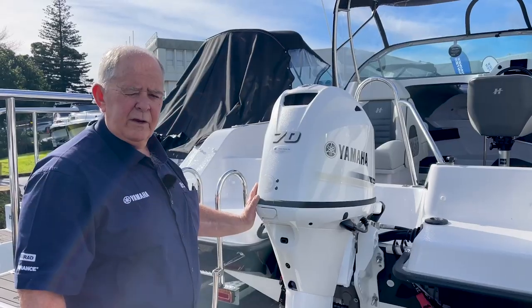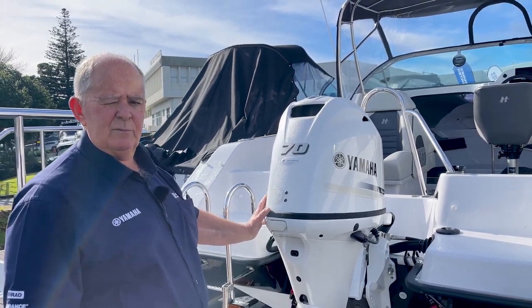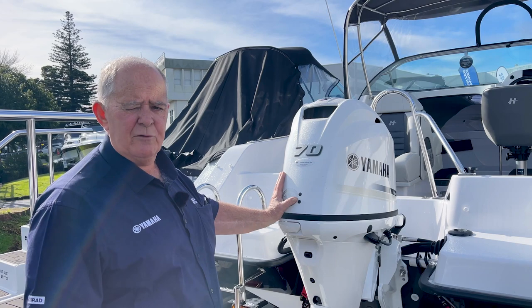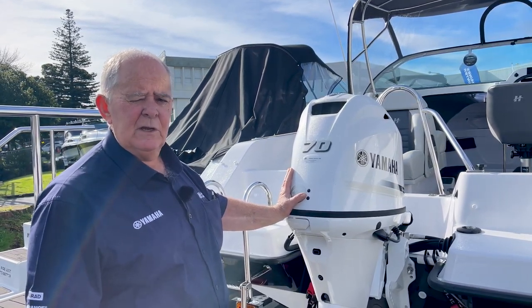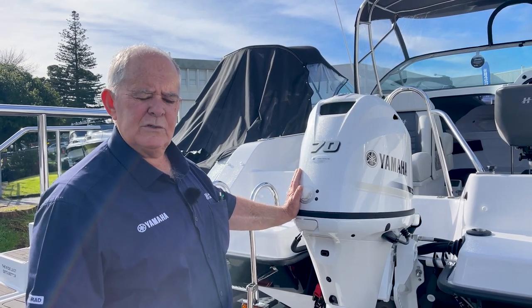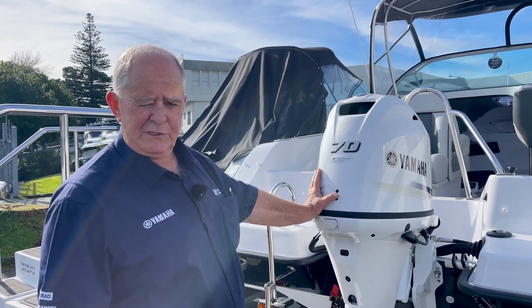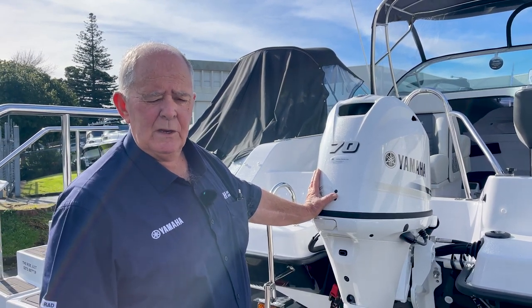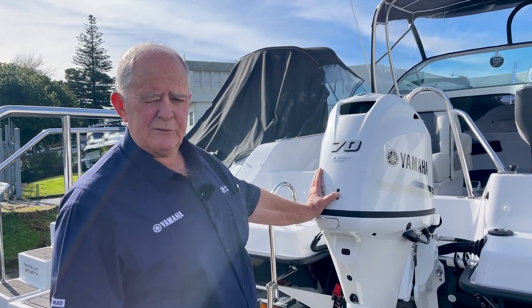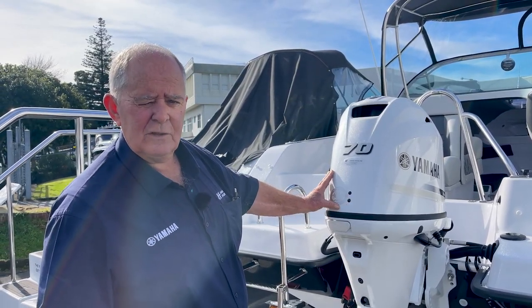While we're at the transom of the boat, this SF485 is powered with one of Yamaha's new F70s. You'll notice the difference in a pearl white finish, which is quite a stunning contrast to Yamaha's standard gunmetal blue colour. There is a slight price difference for it, but it's a worthy addition to the Yamaha range and one you could consider.